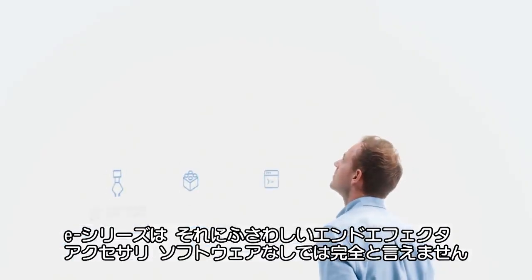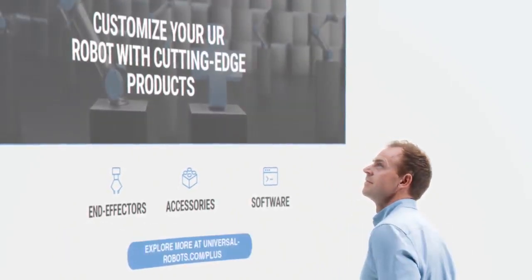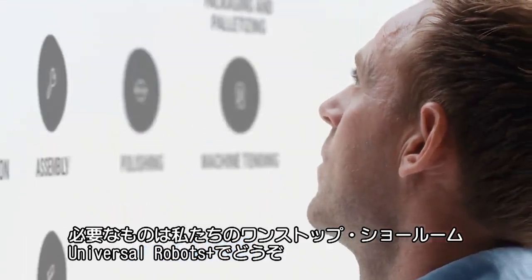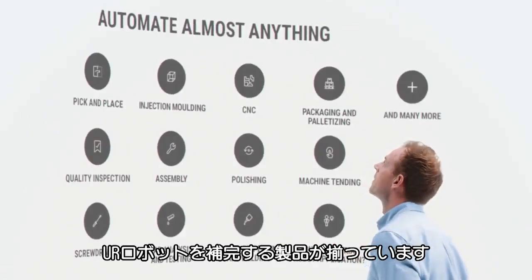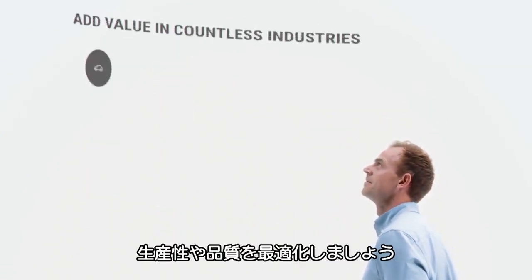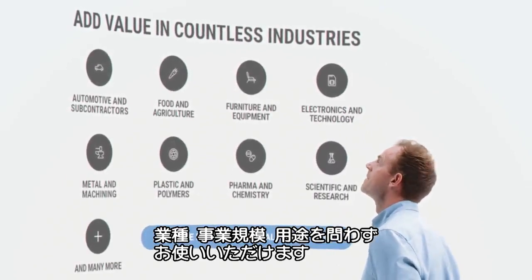Your E-Series Cobot isn't complete without the right end-effectors, accessories, and software. Find everything you need at Universal Robots Plus, our one-stop showroom for products designed to complement our Cobots and create the perfect robotic solution to enable you to optimize productivity and quality regardless of your industry, company size, or application.